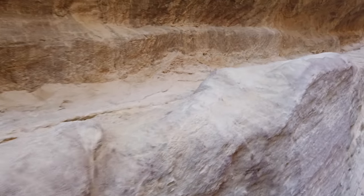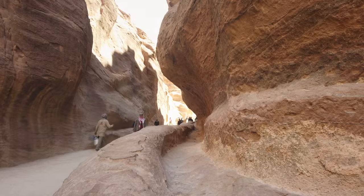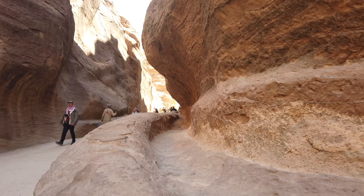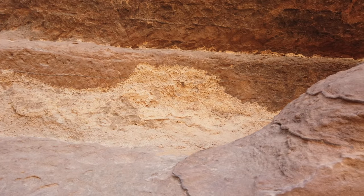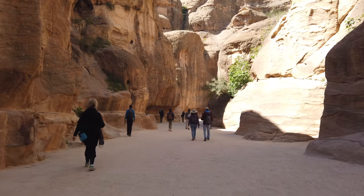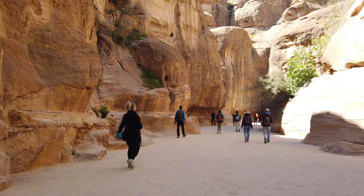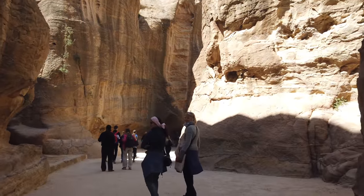Here we see one of the water troughs — there's one on the left-hand side and one on the right-hand side. You can see it was hewn out of solid rock, but it was later repaired. The standard story is that Petra was created by a group of people called the Nabataeans somewhere around 2,000 years ago.